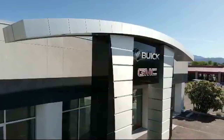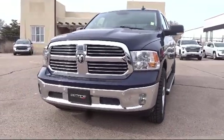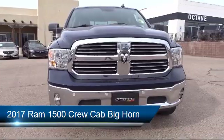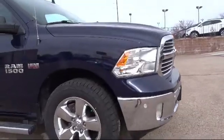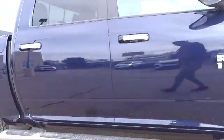Welcome to Octane Buick GMC, and here's a look at another one of our great vehicles from our inventory. It comes equipped with keyless entry, tire pressure monitoring system, electronic stability control, air conditioning, Uconnect 3 with 5-inch display, integrated voice command with Bluetooth.